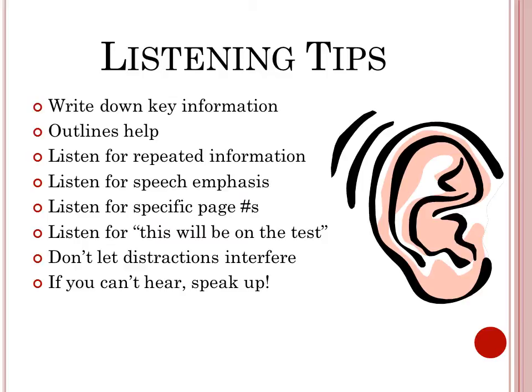Don't let distractions interfere. And if you can't hear, speak up. Force yourself to listen.